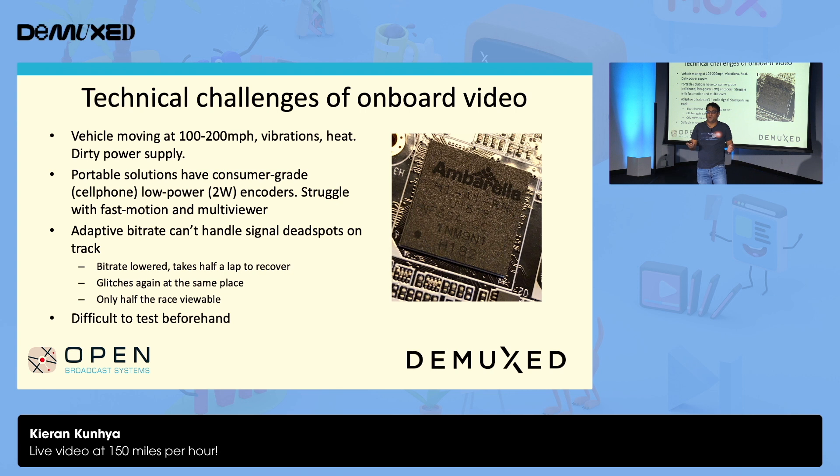One of their sort of unique selling points is adaptive bit rate — so they can get video out from anywhere: crowds of people, a war zone. But this isn't particularly good on a track, because what happens is you have a bit of the track where the signal has dead spots. The encoder drops the bit rate dramatically to compensate, and it takes half a lap to recover. But then what happens when you go past that same spot again? Well, it drops again. And so practically, you end up with only half the race viewable.